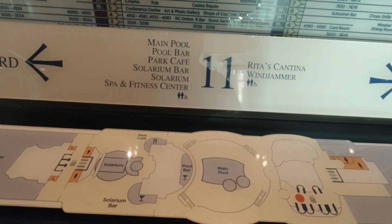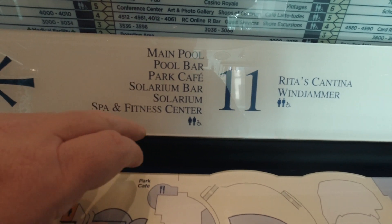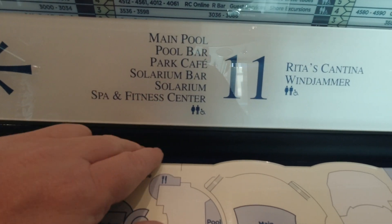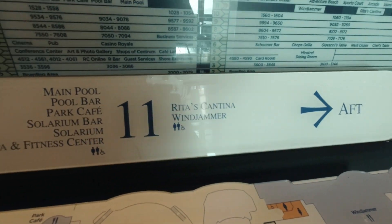Deck 11 consists of the main pool, the pool bar, Park Cafe, Solarium Bar, Solarium, Spa and Fitness Center, and Riven's Cantina and the Windjammer.